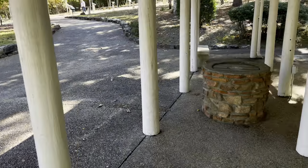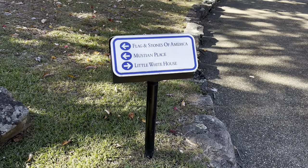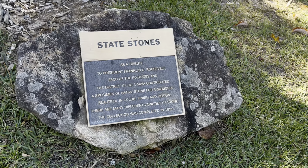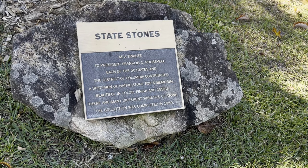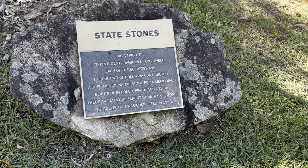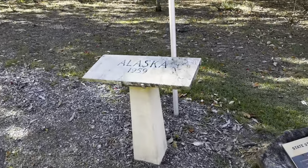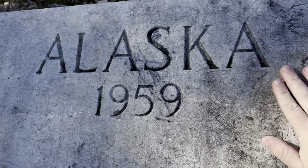Over by the bathrooms here is the wishing well — it has a cover on it. And this is the flags and stones of America. It says: state stones as a tribute to President Franklin D. Roosevelt — each of the 50 states and the District of Columbia contributed a specimen of a native stone for a memorial, beautiful in color, finish, and design. The collection was completed in 1959. So for example, this is Alaska.